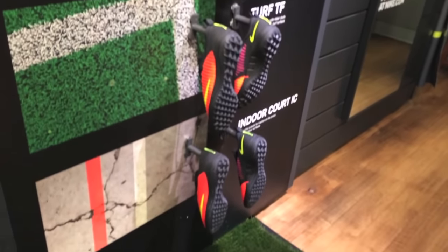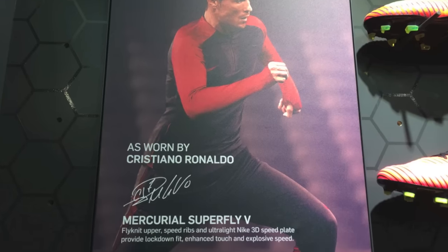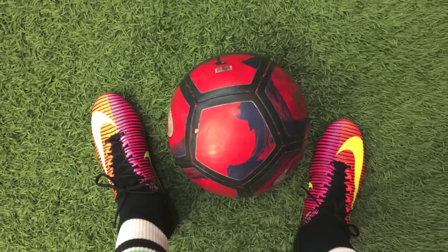And I know the Superfly is a pretty common cleat choice, but they're that popular for a reason. When I tried them on, they felt absolutely amazing, and I had to pick them up.